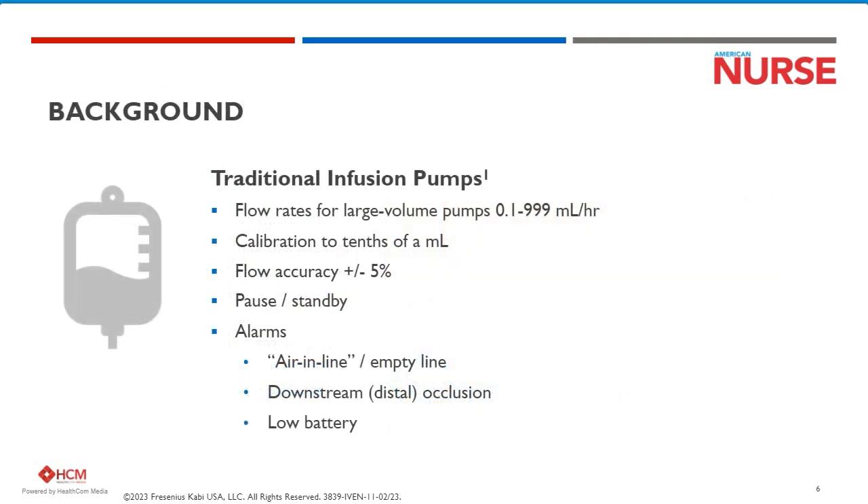IV pumps are among the most frequently used devices in healthcare, with an estimated 9 out of 10 patients receiving an IV medication during their hospital stay.